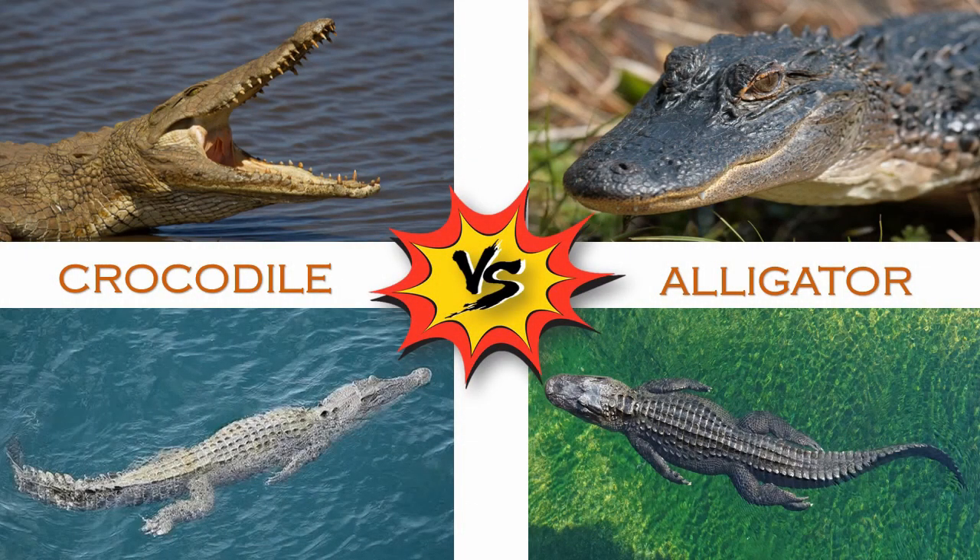Crocodiles and alligators may look similar, but if you look closely at some of the characteristics, behavior, and habitat preferences, they are different. In this video, let's see how they differ from each other.